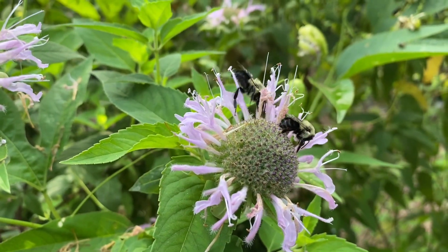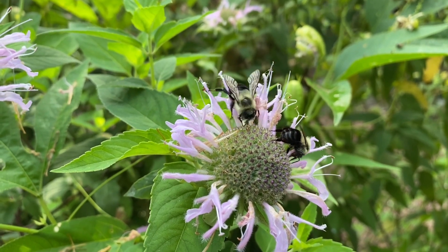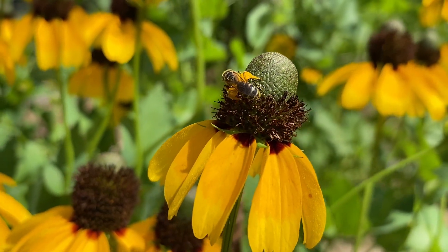These pollinators are important because they help more than three quarters of all flowering plants, including fruit, nut, and vegetable crops we use for food, reproduce.